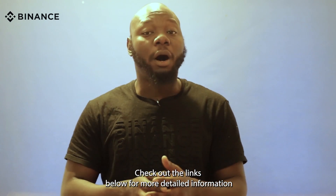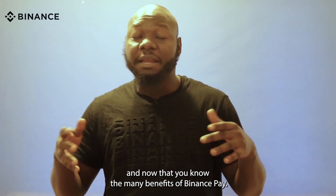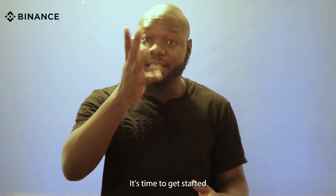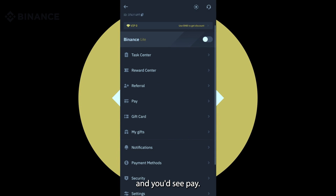Check out the links below for more detailed information. Now that you know the many benefits of Binance Pay, it's time to get started. To access your Binance Pay, click on your profile and you'll see Pay. Click on Pay.